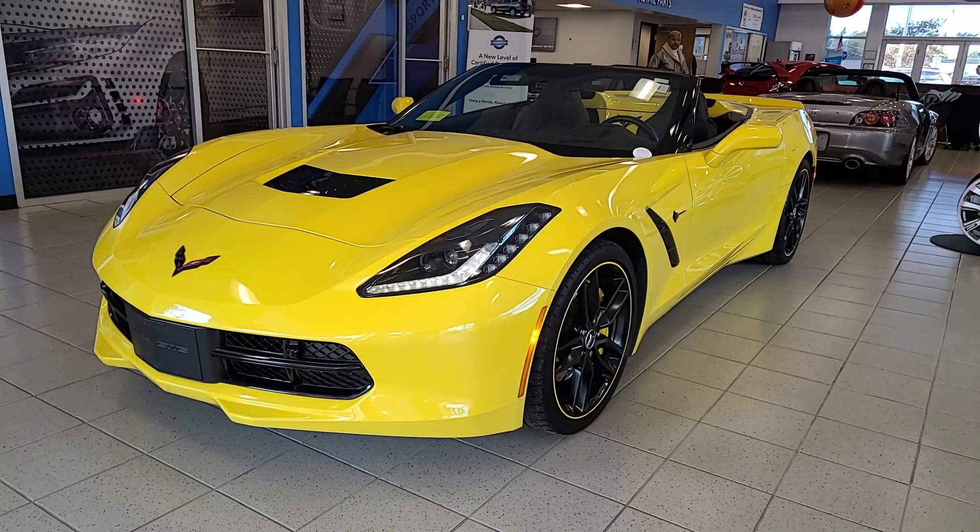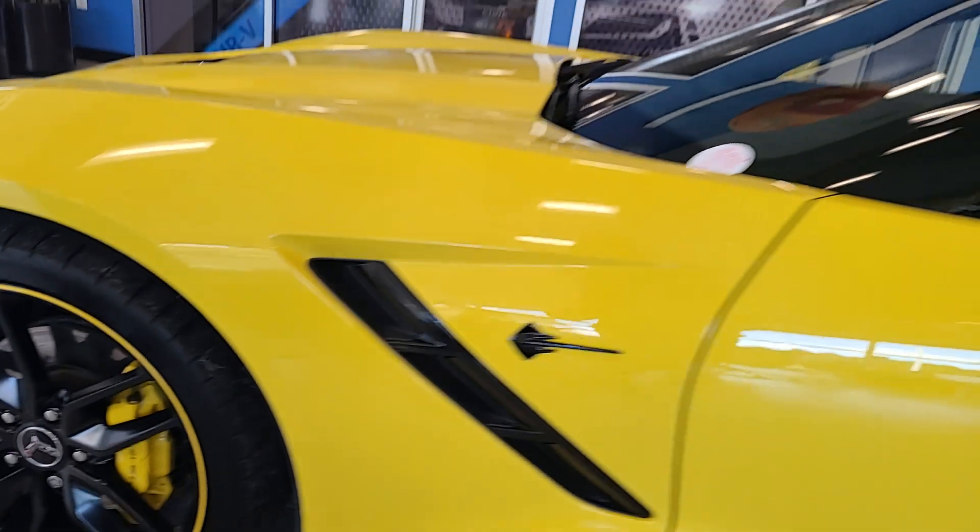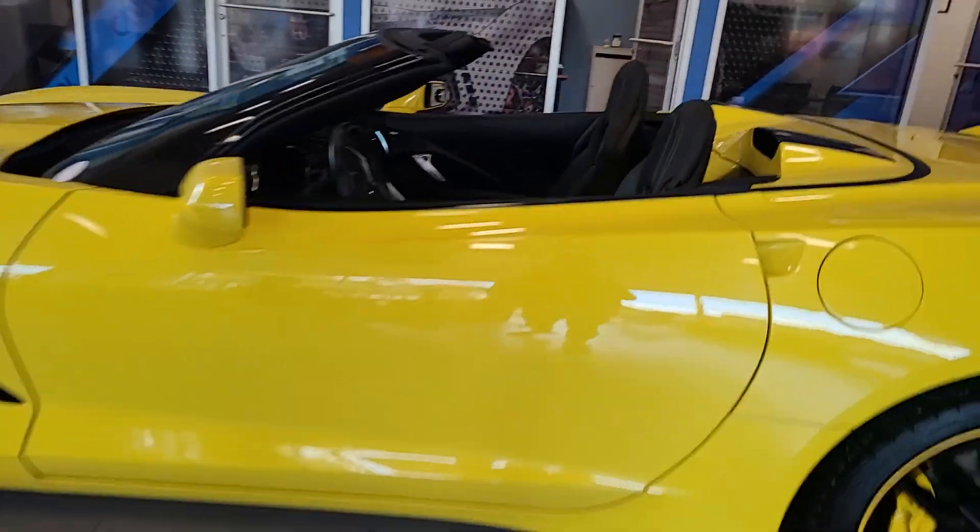Get into the 2016 Chevrolet Corvette. This vehicle is an outstanding buy with fewer than 20,000 miles on the odometer.